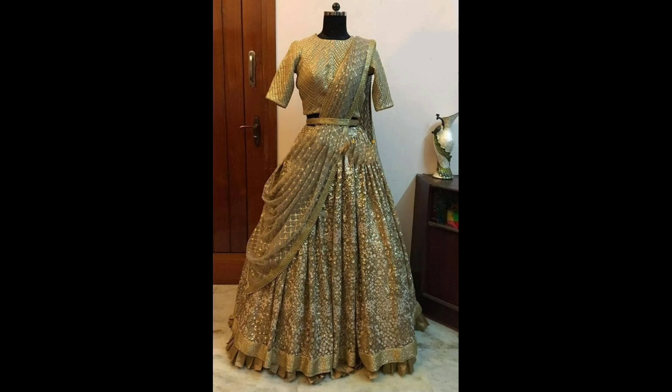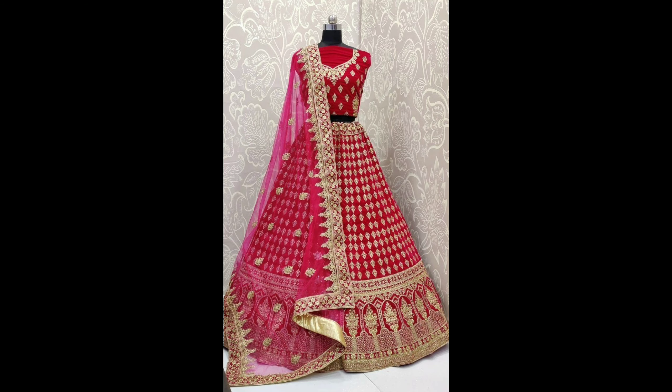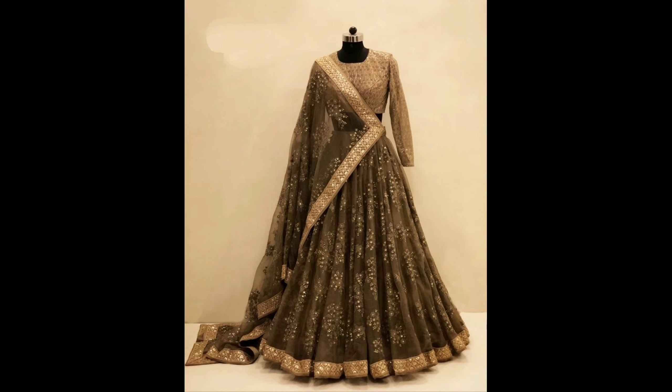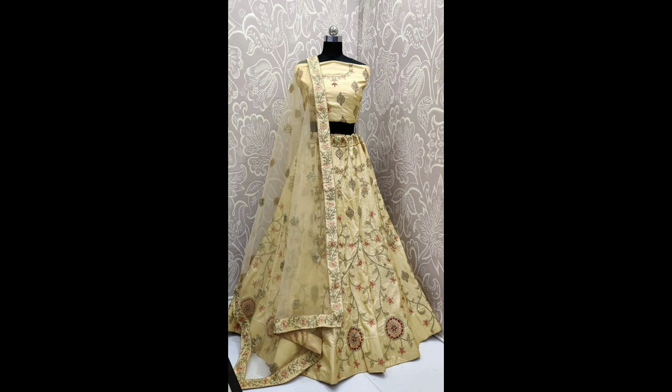This one is a beautiful party wear lehenga choli design. This one is a grand pink and gold color lehenga choli design. This one is a middleware pink lehenga choli design. This one is a different color and design lehenga choli. This one is a heavy red and gold color lehenga choli design.